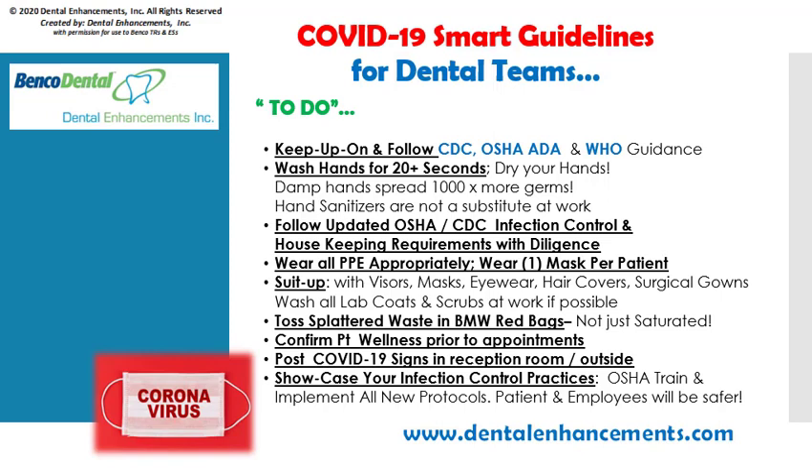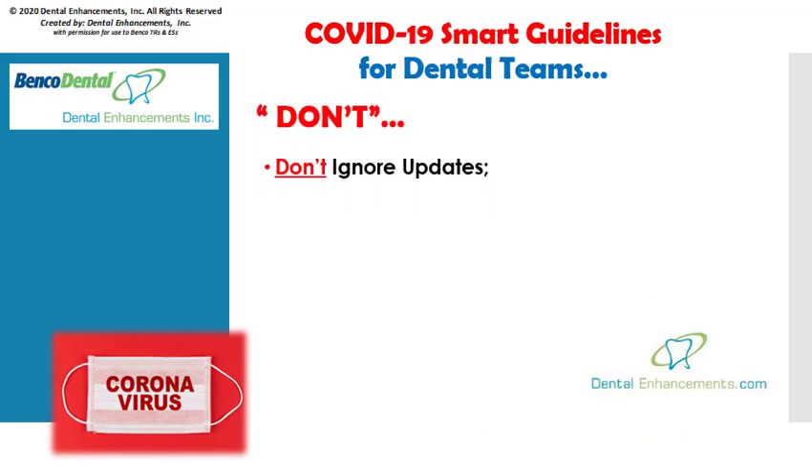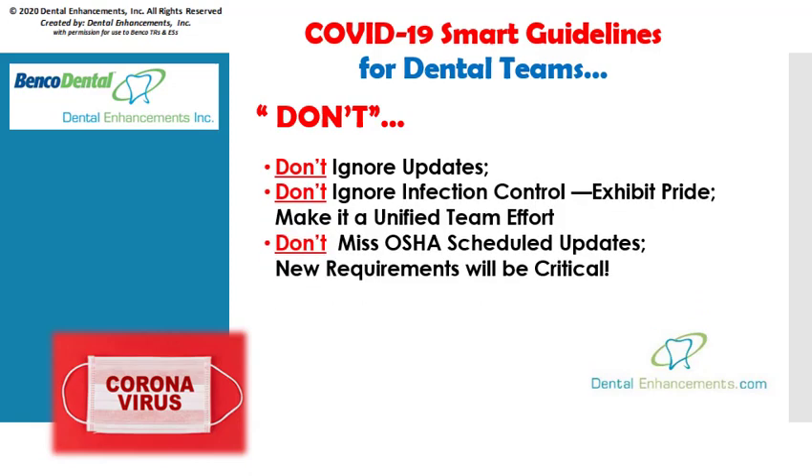Showcase your infection control practices. Many mandates are new. Update your OSHA training sooner than later and implement new protocols. Patients and employees will notice and appreciate your commitment to safety. Now here's the skinny on what not to do with regards to the coronavirus. Don't ignore updates. Don't ignore infection control. Instead, unify and exhibit pride in your infection control efforts. All eyes will definitely be on healthcare facilities during and after this pandemic.